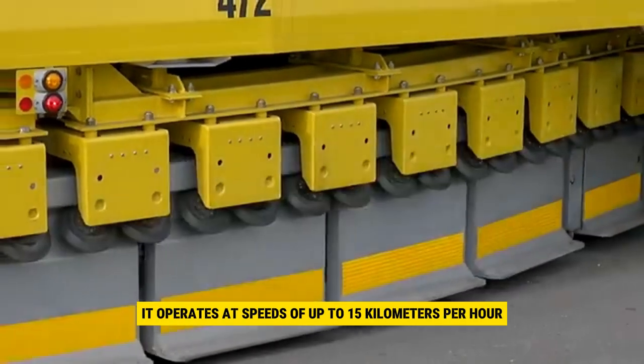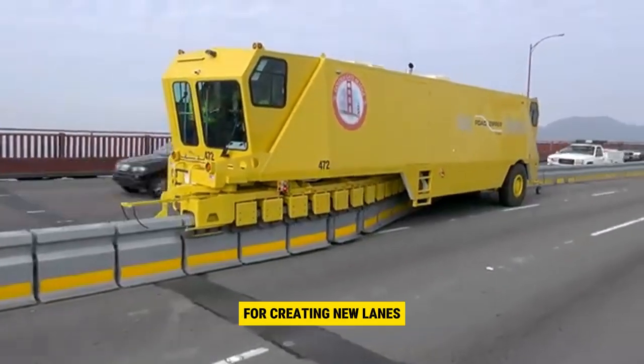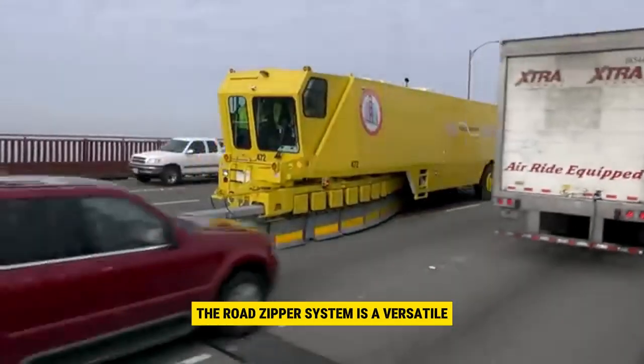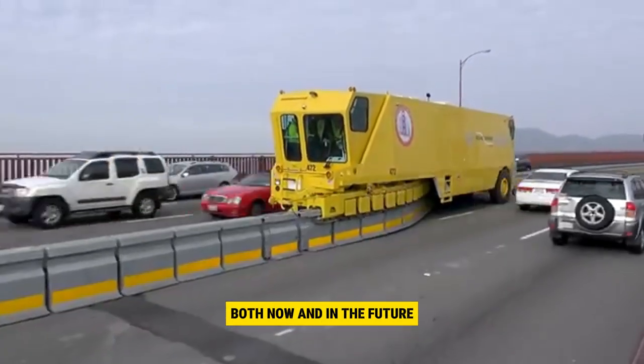It operates at speeds of up to 15 kilometers per hour, making it an efficient and practical solution for creating new lanes or managing traffic in various situations. The Road Zipper system is a versatile and proactive approach to enhancing our infrastructure both now and in the future.